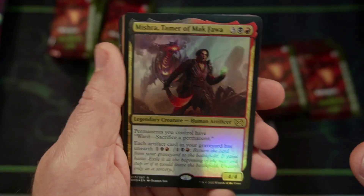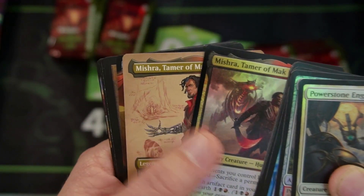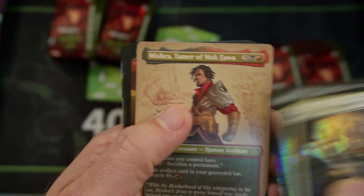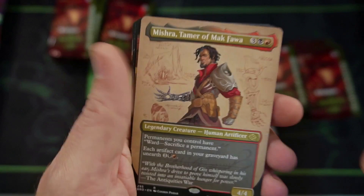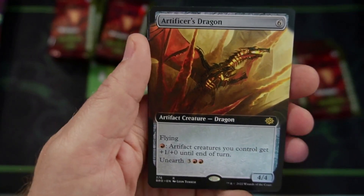Mishra, Tamer of the Mak Fawa. Here we go — double Mishra. We got Mishra followed by Mishra. Very cool. It's like almost a cartoony art — interesting. We got the Artificial Dragon, very cool.